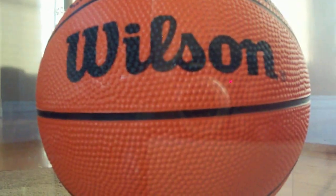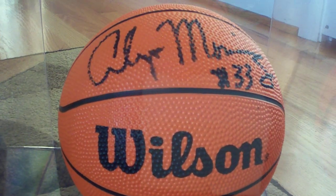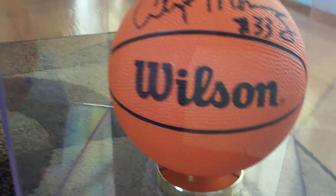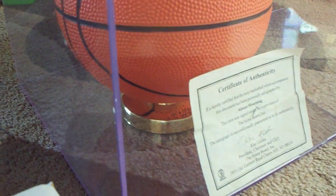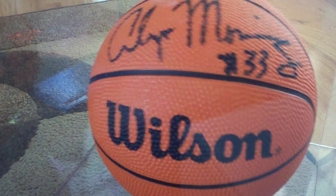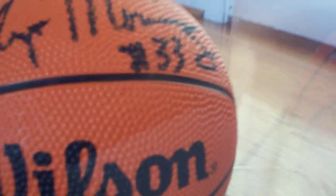Now, my brother got a mojo basketball for his birthday. It's an encased Alonzo Mourning autographed mini ball right there, and the certificate of authenticity is on the back. Pretty sweet — Alonzo Mourning, you know, really good guy.